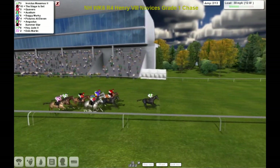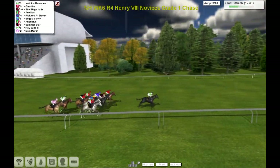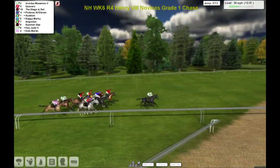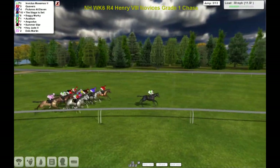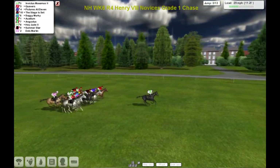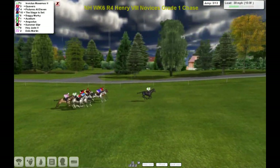Paul Rhodes bookends the field here with Invictus and Hey Jude. Quavers out wide in second. We've got The Stage is Set, the pre-race favourite, with Pictures at 11. Auxilium, Soggy Murky, Angustus, Summer Star, Hey Jude and Dells Martin. 11 furlongs to go.